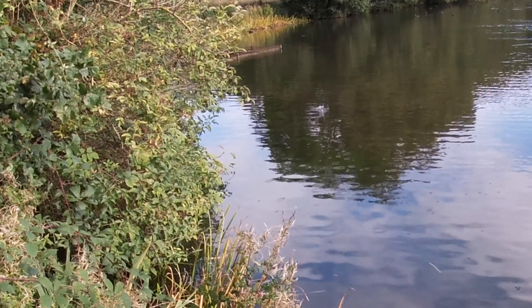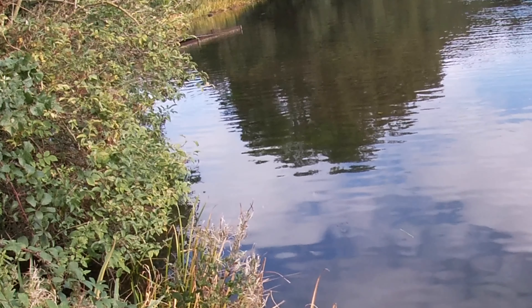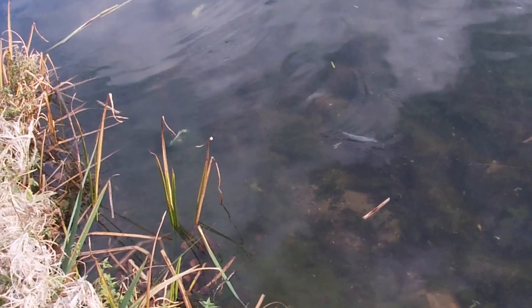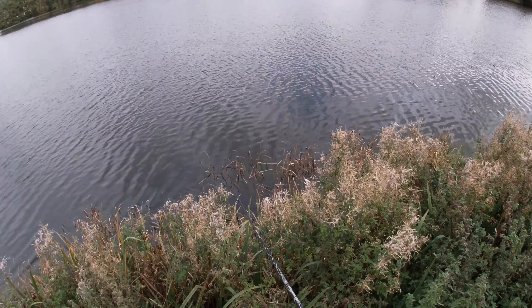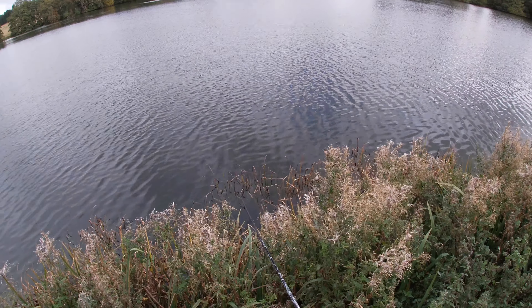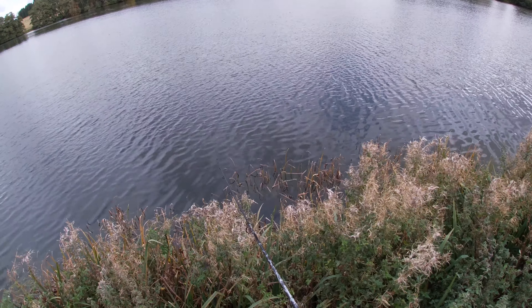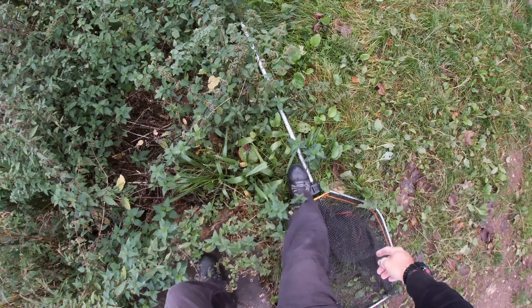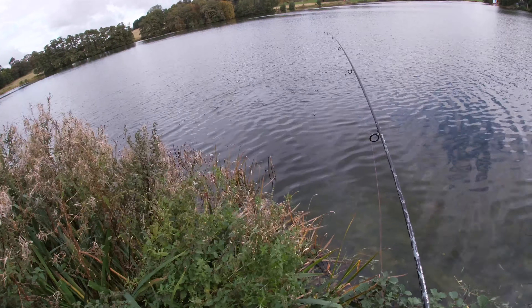Let's see if that micro pike is after anything else. Could be this fly is just a bit too big for him - he's followed it in. He's still there. Fish on, fish on! Oh, has he come off? Bugger.